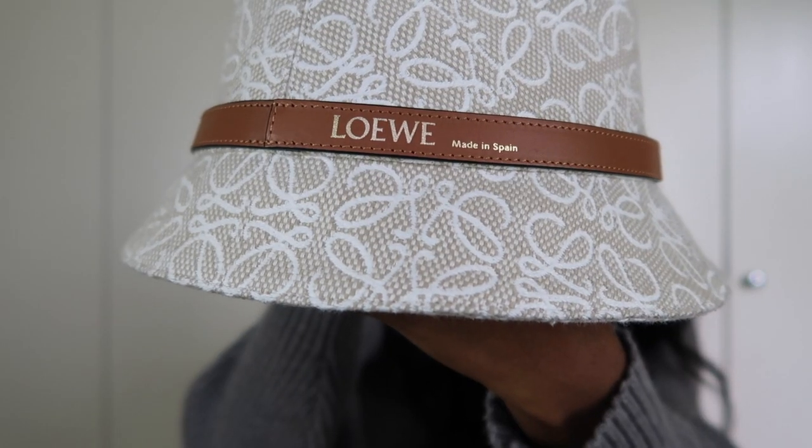Moving on to some accessories I bought. Some of these I got before I went away to Ibiza, hence they might seem a bit summery, but I also had in mind that I was moving home to Australia and we're going into summer, so I knew I'd wear them loads. The first accessory is this Loewe hat. I love bucket hats in the summer — it just adds something to the outfit and gives a point of interest.